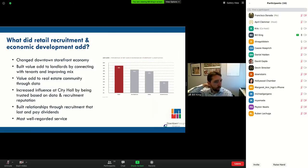Overall, what did retail recruitment and economic development add to our organization? For one, it literally changed the downtown storefront economy — I absolutely believe we were able to get in tenants who would not have otherwise come. One of those grocery stores was never going to look at downtown Raleigh if we hadn't turned their heads. We built value-add to landlords by connecting with tenants and improving the mix. The collective value of the leases for the two grocery stores is over $20 million.